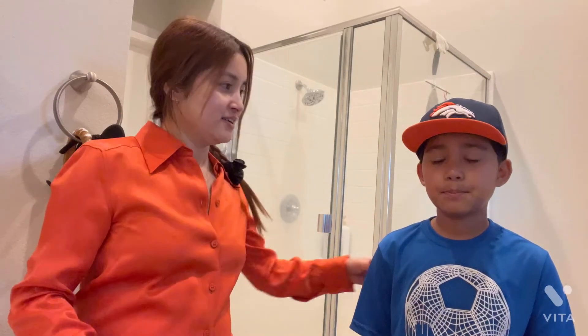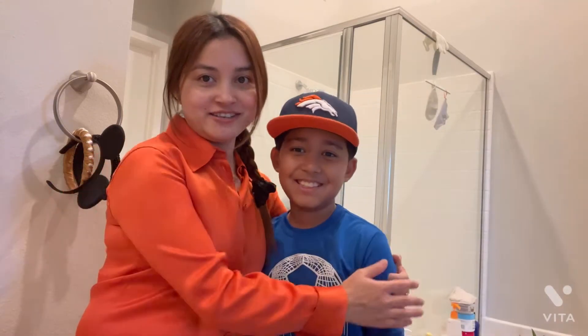Hello guys, welcome back to my channel! So today, here is my son. Say hello, Satha! Today he's gonna rate my perfumes from 1 to 10. Shall we start? Yeah, okay, let's go!